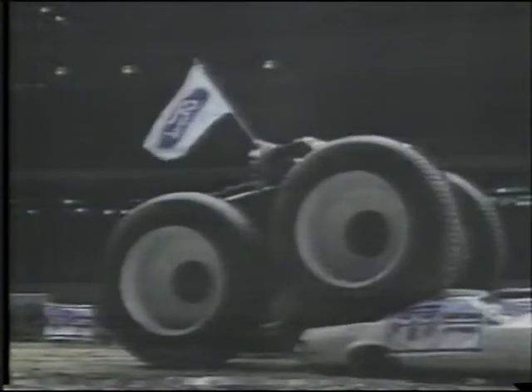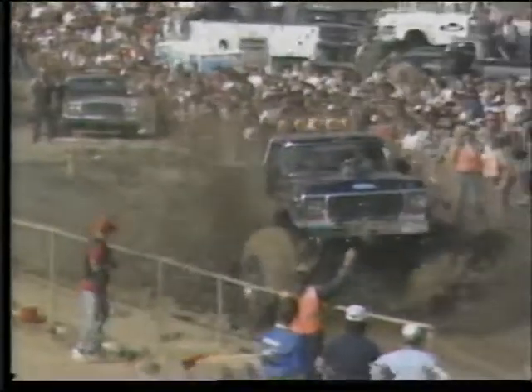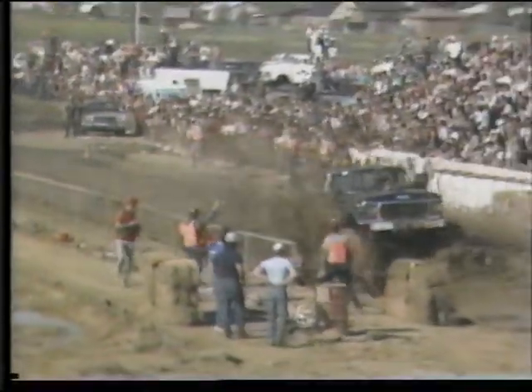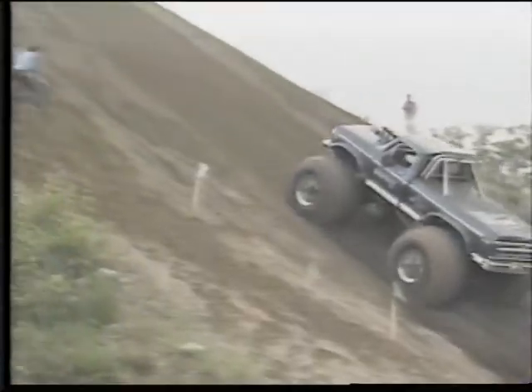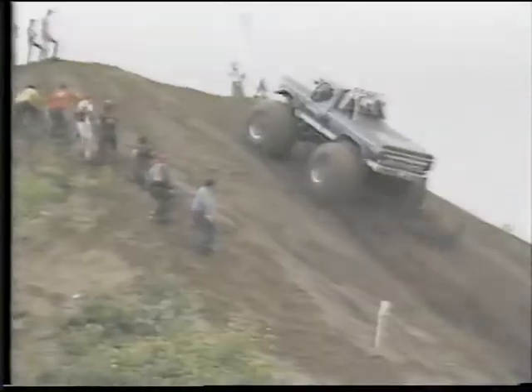This is Bigfoot — 15,000 pounds of marauding steel sitting atop tires 5½ to 10 feet in diameter. Actually, there are six different Bigfoots, all built by Bob Chandler, who has specialized in these highly customized monster trucks since he built the original Bigfoot back in 1974.